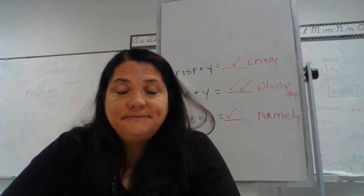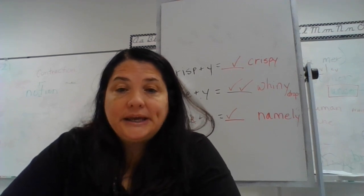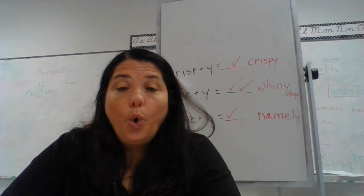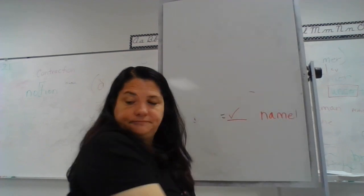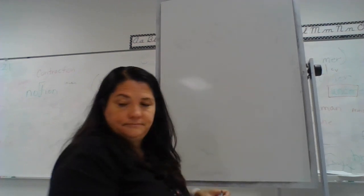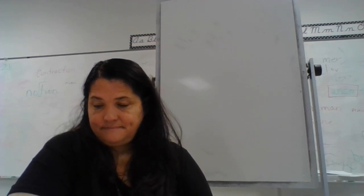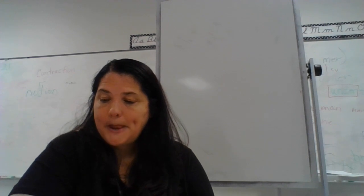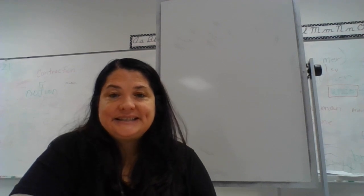On the back of your page, practice writing seven words. Number one: lucky. Number two: smoky. Number three: oily. Number four: loudly. Number five: zippy. Number six: likely. Number seven is a nonsense word: stinny.